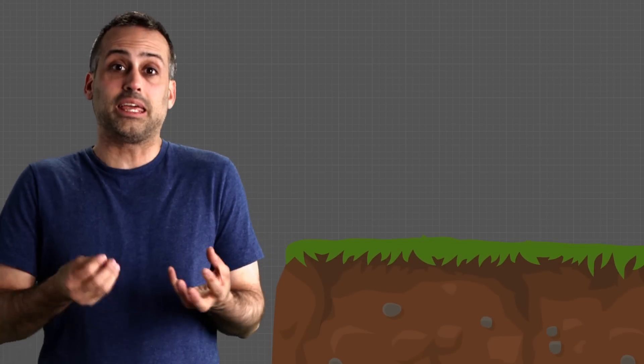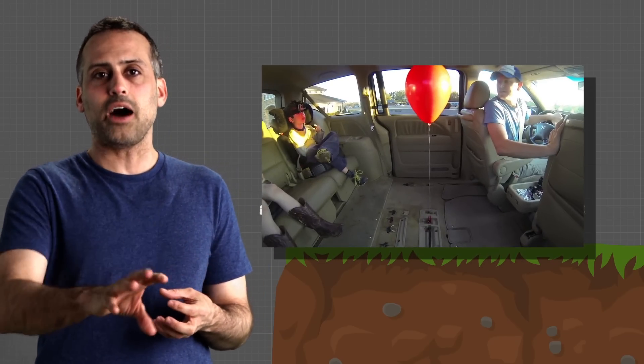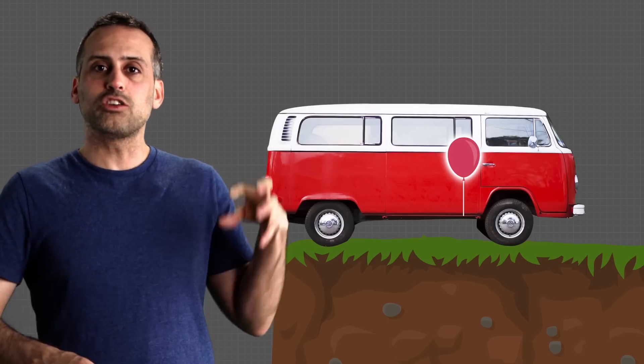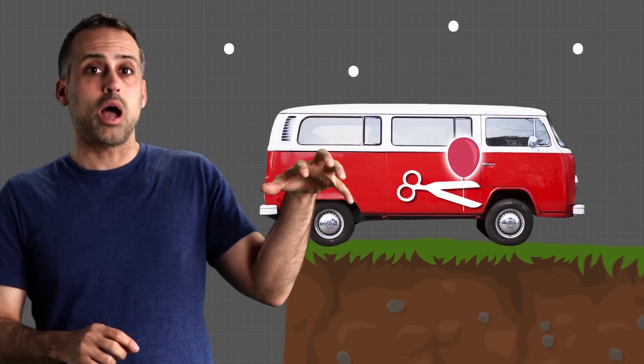In that balloon video, there's a helium-filled balloon attached by a string to the floor of a minivan. Let's take Destin and his kids out of the minivan, but leave the helium balloon in. Now, suppose that I drop that minivan off a cliff, and at the same moment that I let go, I want to cut the string that holds the helium balloon to the floor.